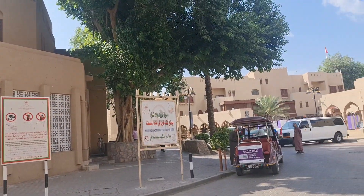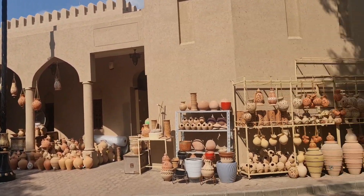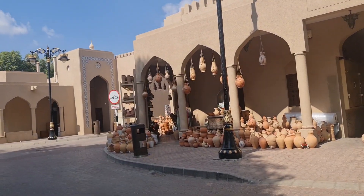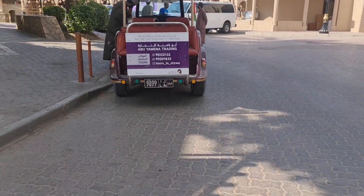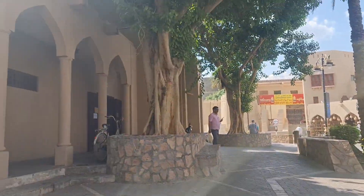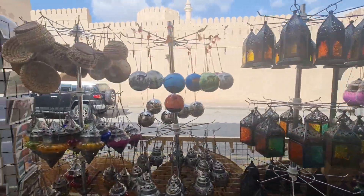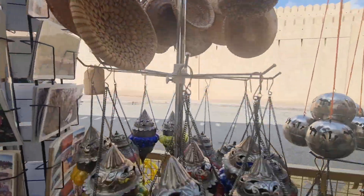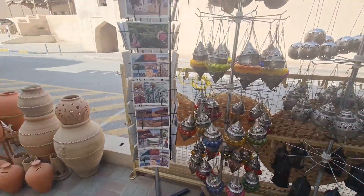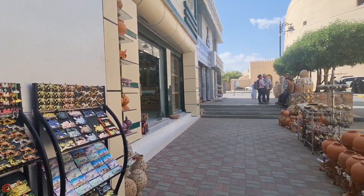You can walk around freely, or you can take one of these golf cart things and go around if you don't feel like walking or if it's too hot — that option is available as well. These lamps are so beautiful. I hope you liked the video, thank you for watching!